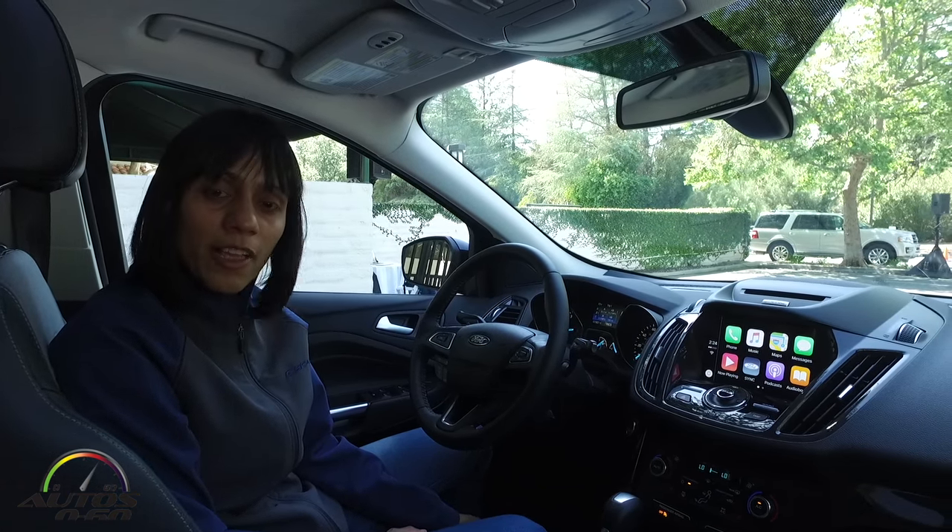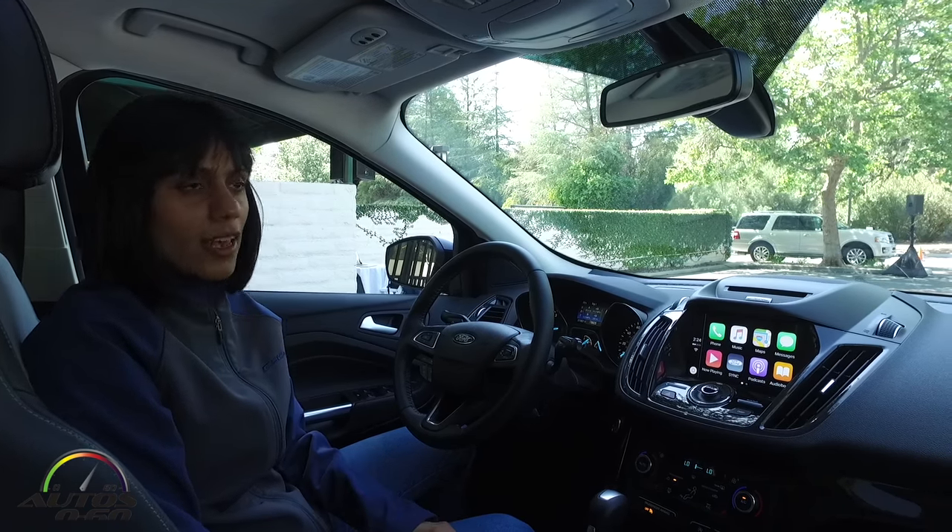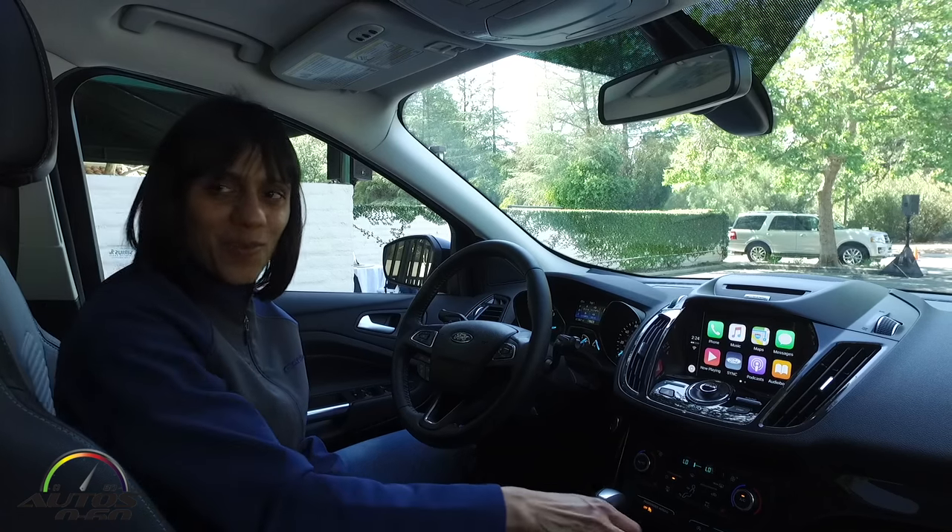These are all the cool technologies in the new Escape that you can enjoy. I hope it helps you understand the technologies and enjoy your day. Thank you, bye.